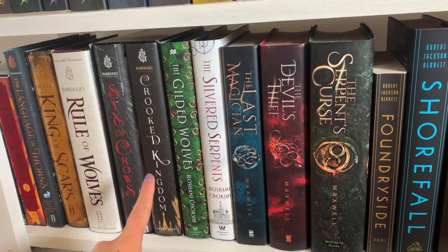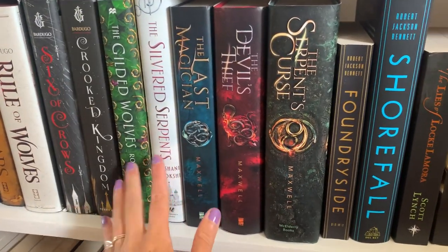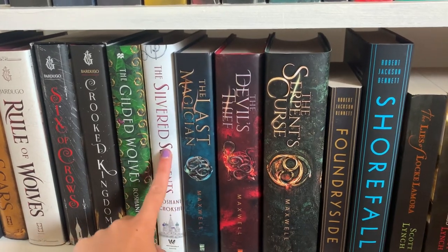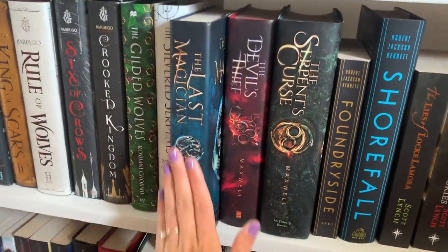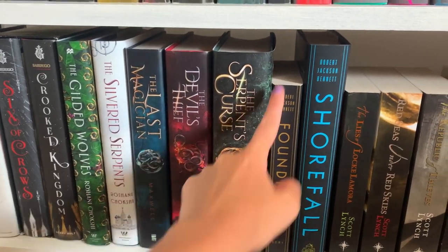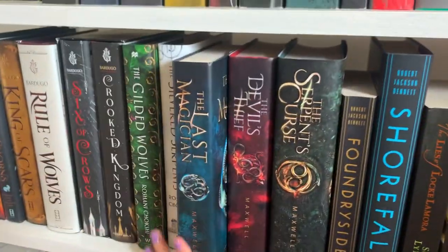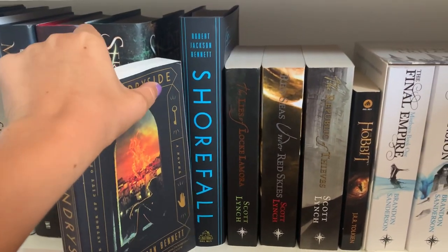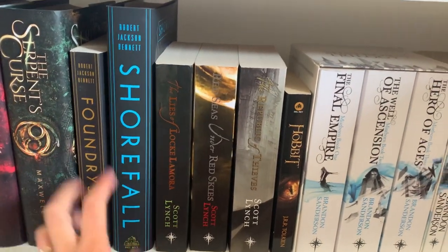If you've read Six of Crows, you know it's a heist book, so after that I have a few more heist-style books. I have The Gilded Wolves and its second book, The Silvered Serpents — there's one more book coming out in this series so I'm waiting to read it. Then I have The Last Magician by Lisa Maxwell, which is like a time-traveling high fantasy thievery heist series. I thought it was three books but it's actually four, so I'm waiting for the last book. Then I have Foundryside and Shorefall by Robert Jackson Bennett — a thievery coding magic system series that's supposed to have one more book, though I've been waiting over a year for an announcement.